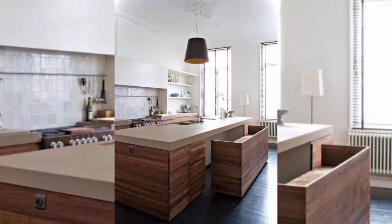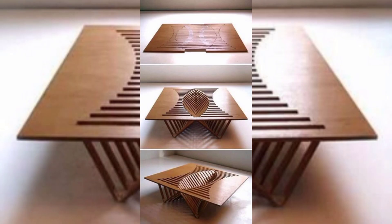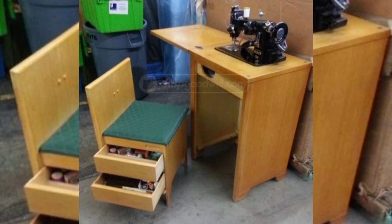Hello everyone, welcome to our channel Home Interior Decor Ideas. If you are looking for beautiful, stylish, but space-saving furniture ideas for your apartment, then keep watching this video and don't forget to subscribe to my channel and press the bell icon.